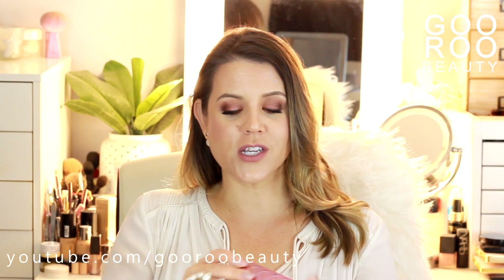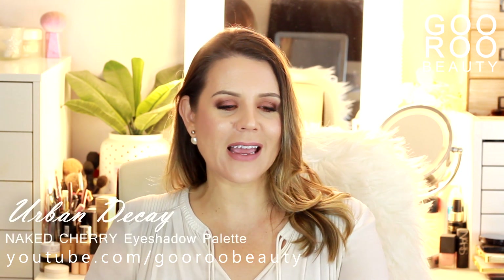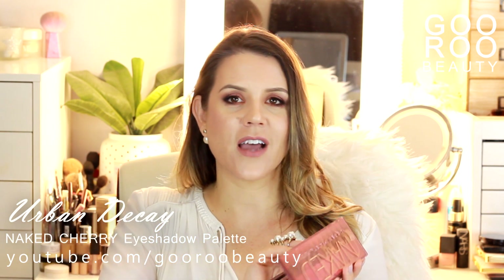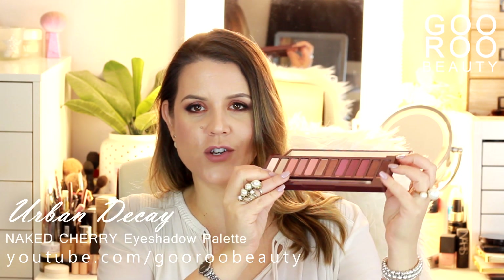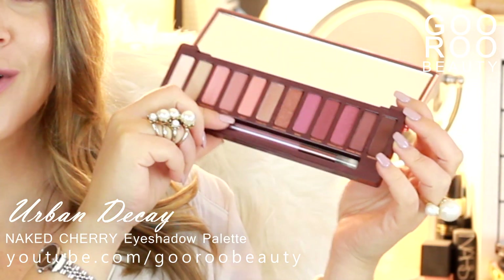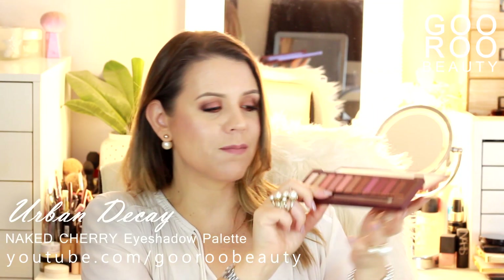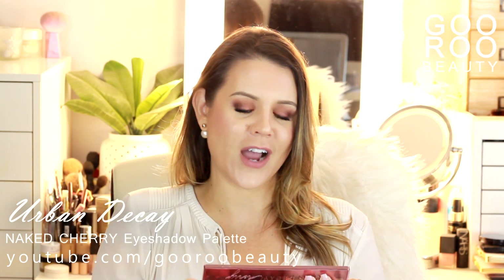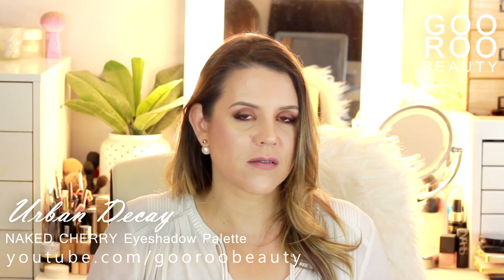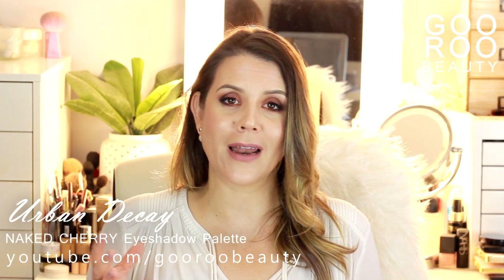This is exciting — I have purchased but not yet used the new Naked Cherry palette from Urban Decay. Mecca Cosmetica had a one-day-only preview chance to purchase it and you've seen it everywhere on YouTube and social media. I had to get it to complete the collection and I'm looking forward to giving it a try — let me know if you've tried it and what you think. Sad news that the original Naked palette has been discontinued — I know it's old news, but it's still very sad. What a great palette that was.